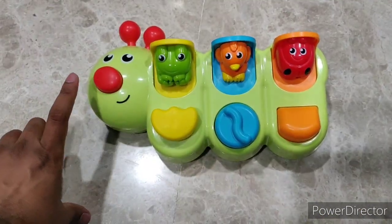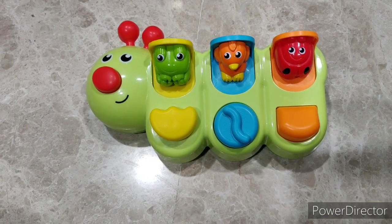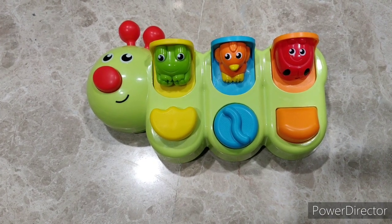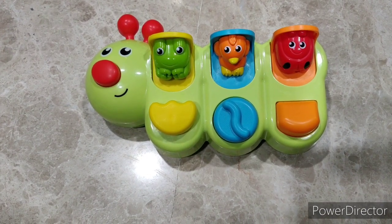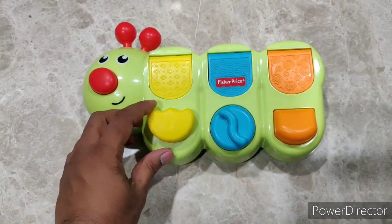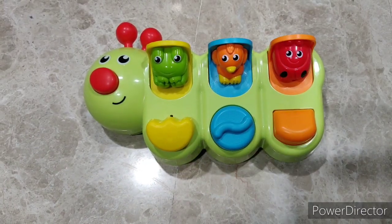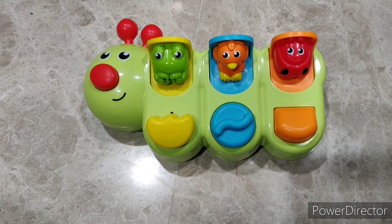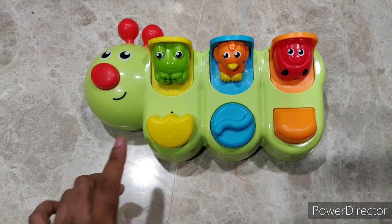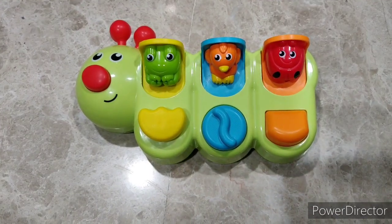There is also a red color button which produces a squeaky noise. This gives a good visual input with the bright colors, a good auditory input with the pop-up sound — you can hear the pop-up noises once again. And it also improves fine motor skills with the sliding, twisting, and pressing movements.